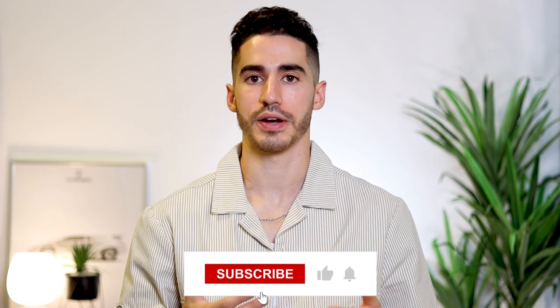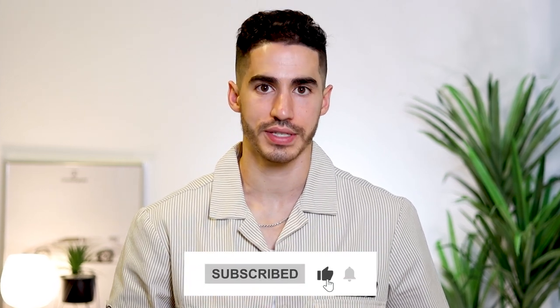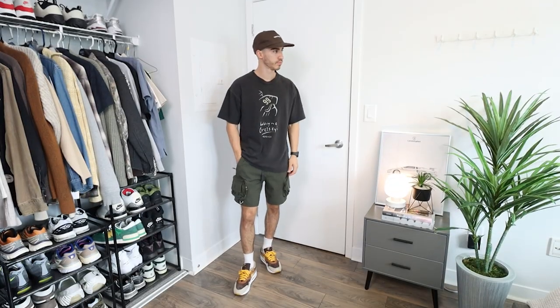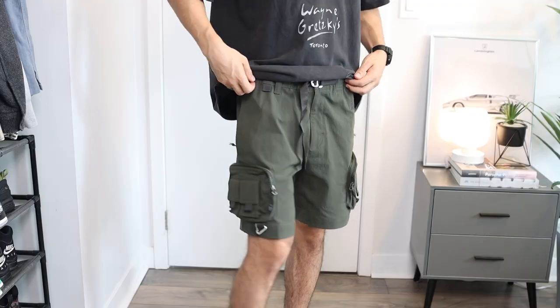On this channel, we love to wear streetwear inspired outfits, and one of my favorite short styles that pair well with that look are cargo shorts. They are typically a little bit on the baggier side and the length is usually at the knee.